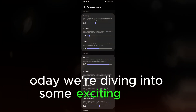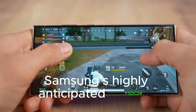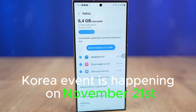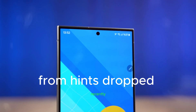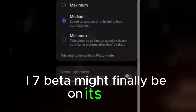Today, we're diving into some exciting news coming out of South Korea. Samsung's highly anticipated SDC24 Korea event is happening on November 21, and rumors are buzzing that Samsung could be planning some thrilling surprises for us. From hints dropped recently, it looks like the long-awaited One UI 7 beta might finally be on its way.